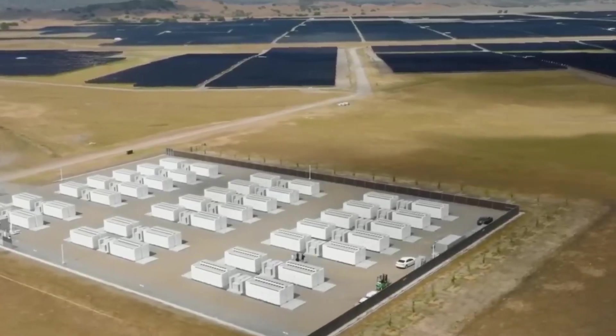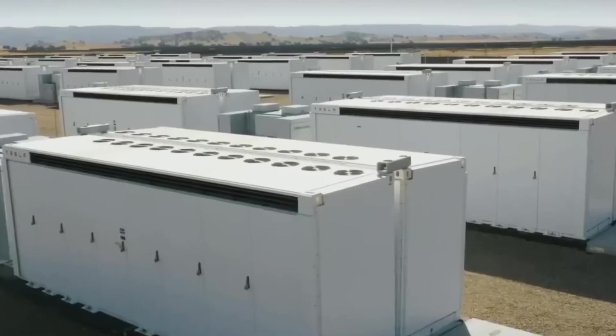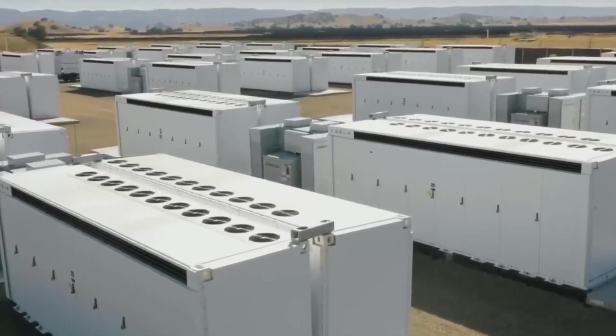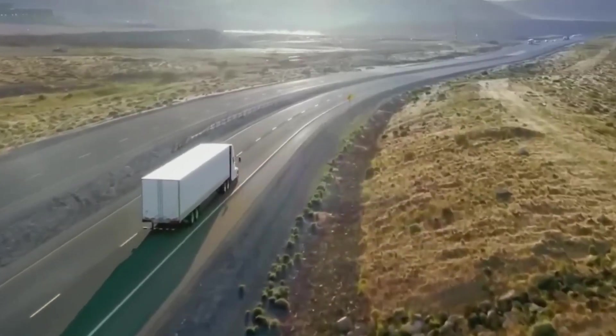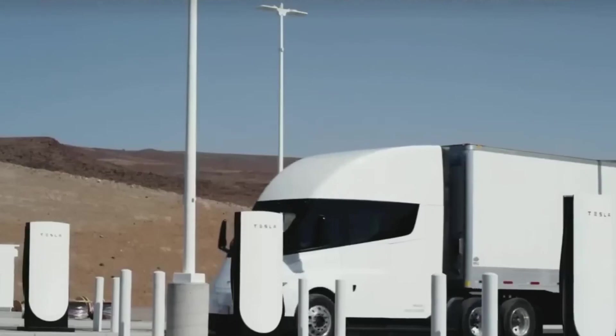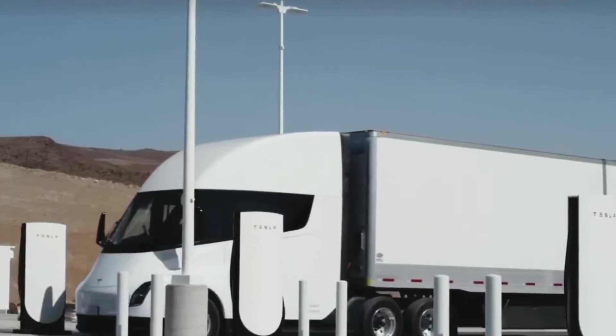As for safety, the Tesla Semi has a steel and carbon fiber cabinet that provides additional protection in the event of a collision. It also has an automatic emergency braking system, a pedestrian detection system, and a collision warning system.